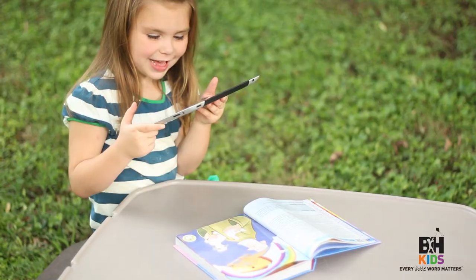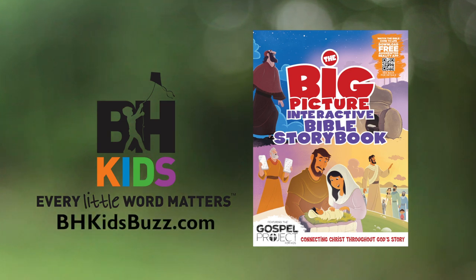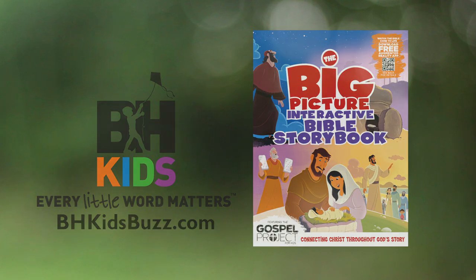It's really that easy to bring the Bible to life! B&H Kids — every little word matters. Visit us online at bhkidsbuzz.com.